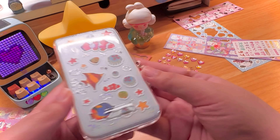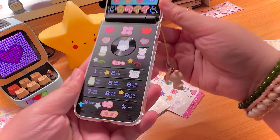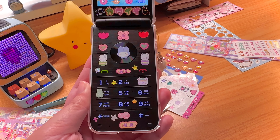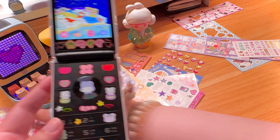Hi everyone! I was decorating my phone and thought I'd go ahead and do a video update on this. I've had it for a few days and I've been using it as my main phone, so I thought I'd give you guys an update.